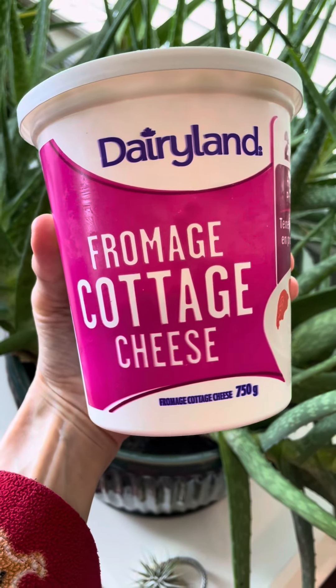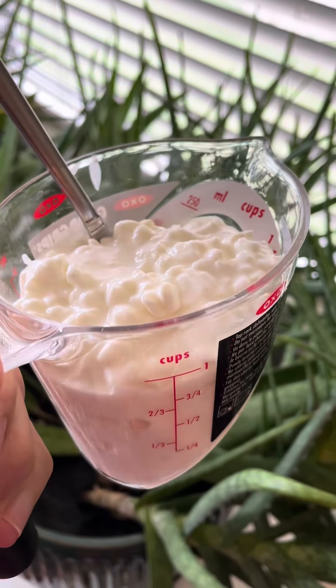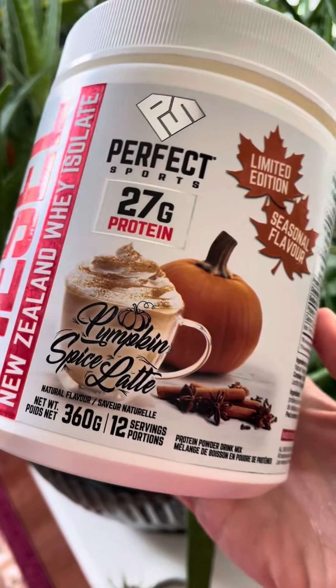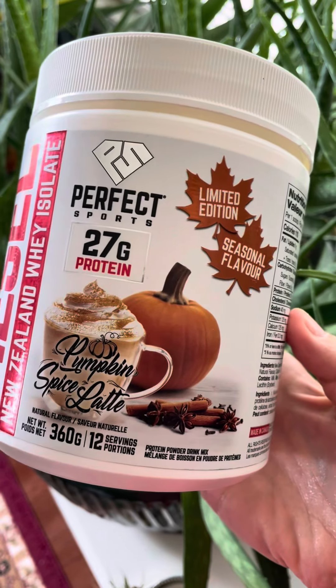I've been seeing the viral cottage cheese bread all over my For You page time and time again, but I have yet to see a sweet version, so I thought — pumpkin spice, because it's the best flavor.